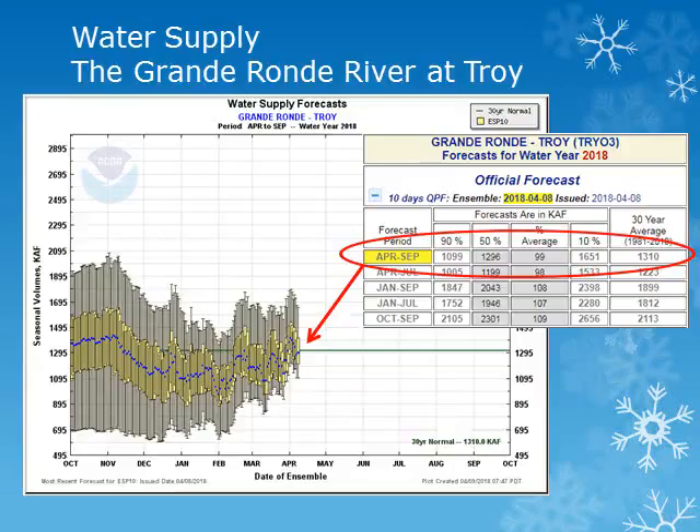The forecasted volume of water for the Grand Ronde near Troy has increased to around 100% of normal. This value has increased from around 90% of normal seen back in February. These forecasts take into account the expected precipitation for the next 10 days, then normal precipitation throughout the rest of the period.